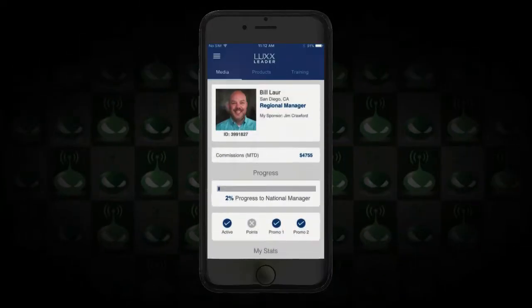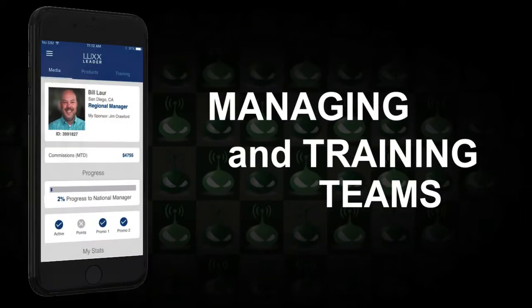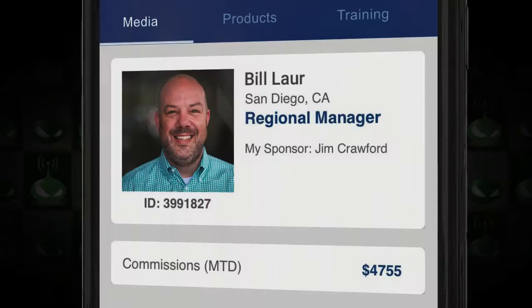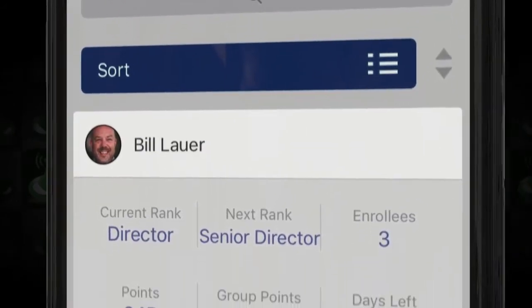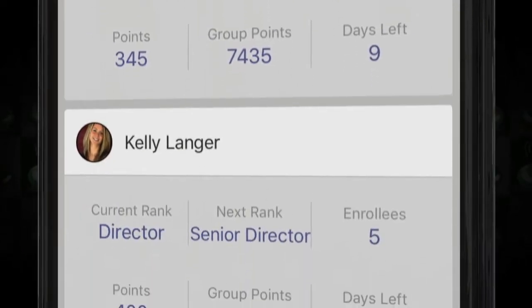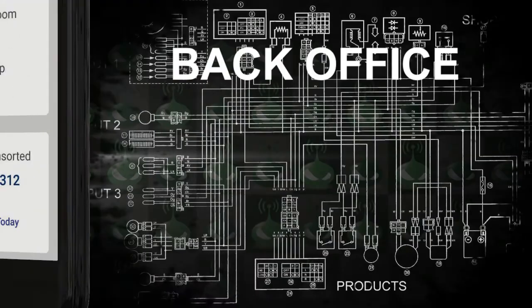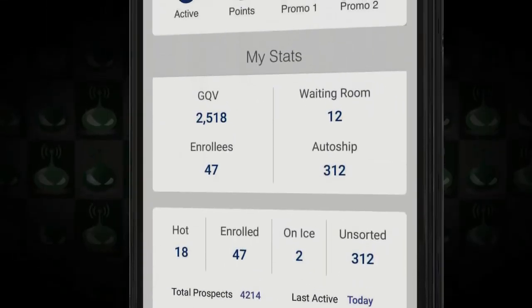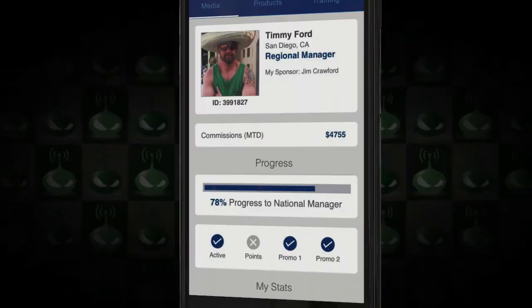If you want to get more serious about your leaders, you can choose Leader Central, which is super effective for managing and training teams. Reps get a dashboard on their home screen that shows them action reports — reports about everything going on in their business so they can make informed decisions. It shows leaders' progress, activity, and things they need to do. It even integrates into your back office for up-to-date, accurate information.